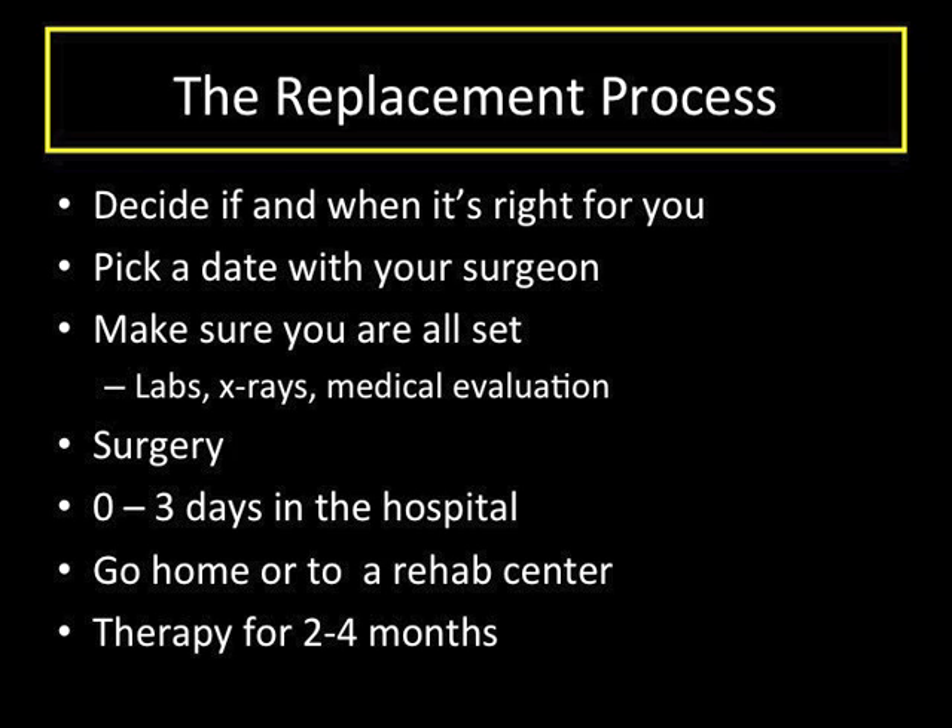Therapy is then very important after surgery. The motion you have long term after your knee replacement is much better if you work hard at achieving good motion during the first month after surgery. Often a therapist will come to your house early after surgery, and then later, when you can get around better, you go into a therapist's office for appointments. This continues for two to four months after surgery. I usually tell people that did not have more physical jobs that they should plan on four to six weeks off after surgery.